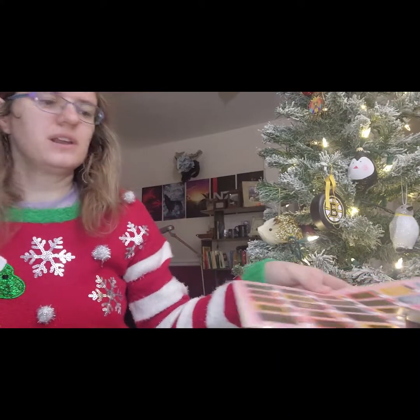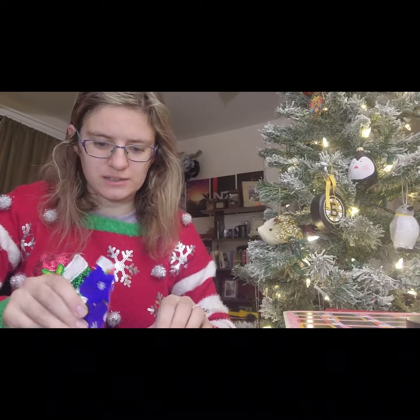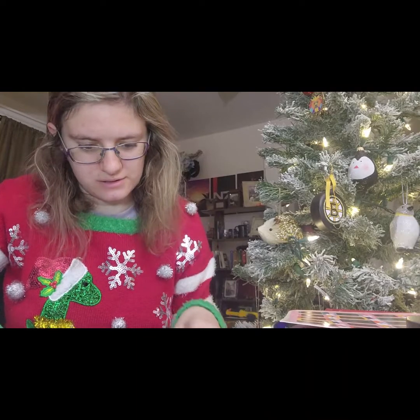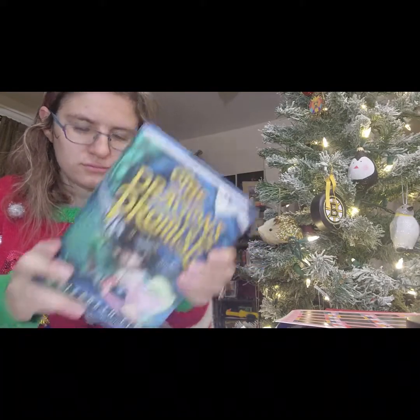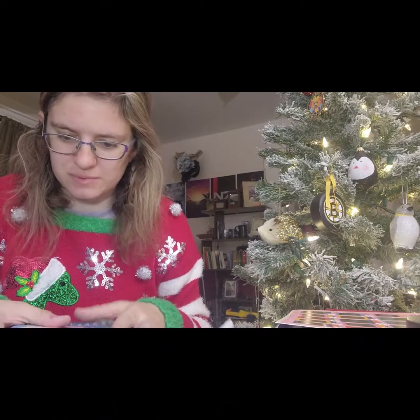And the last one is the one from my husband. It's very cute wrapping paper — it even has penguins on it, which are my favorite animal, and he knows that. So it's a book called The Dragon's Promise by Elizabeth Lynn. I have not heard of this, but I like that.